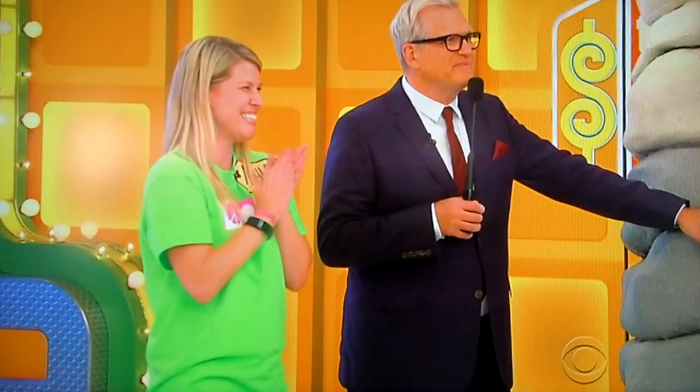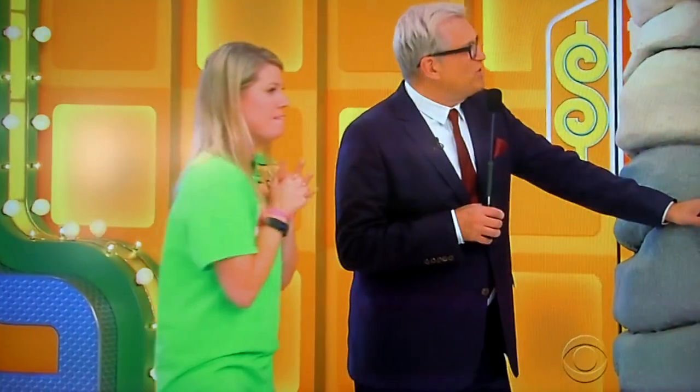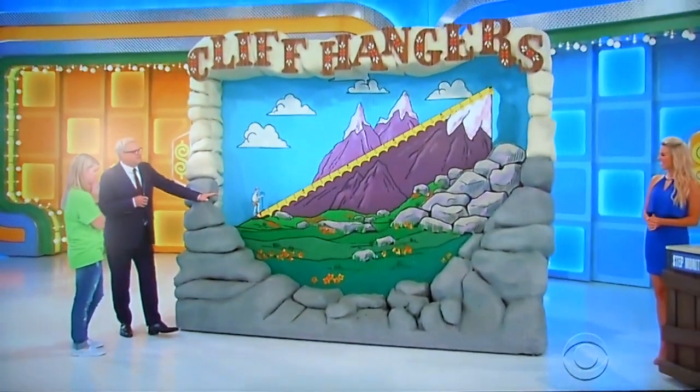Nice job. Thank you, Amber. That's a nice little prize package over there. That's amazing. All you have to do is keep the only guy from flying off the edge of the mountain, playing Cliffhangers.